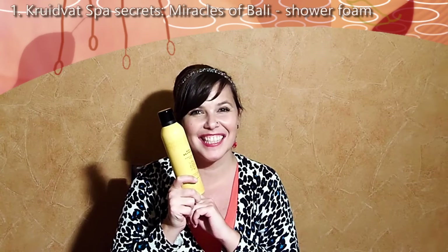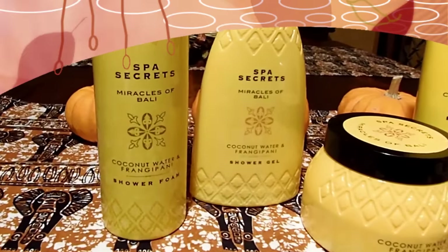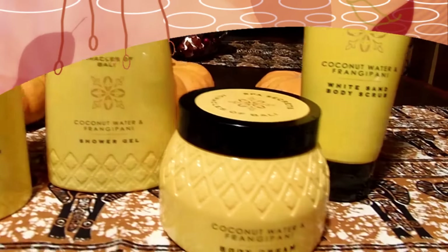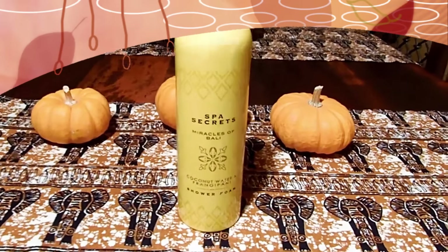My first favorite actually smells like one of my favorite flowers. My favorite flowers are plumerias and hibiscus. This smells like plumeria and coconut water. And there's a whole line of these products and I have the entire line. But the product I want to talk to you about is this one, because this is the only one I've tried so far. And I absolutely love it.